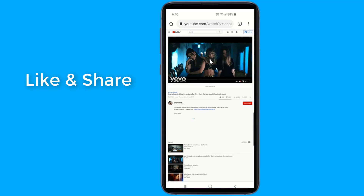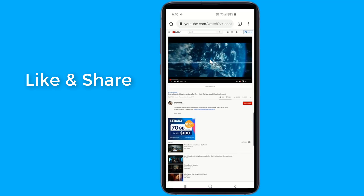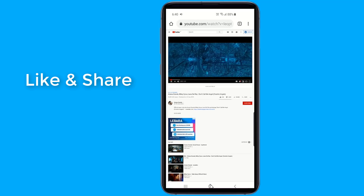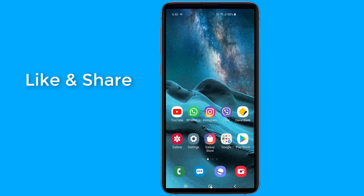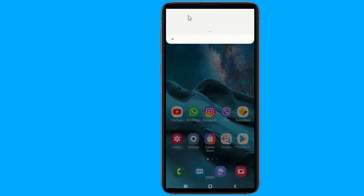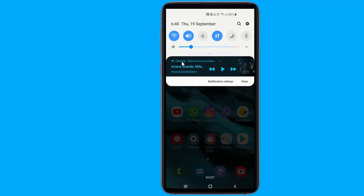Start playing the video and press the home button to close your browser. If the video stops playing while using Chrome, you may also have to pull down the notifications bar and press play.